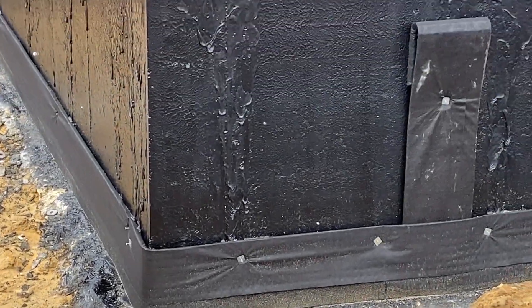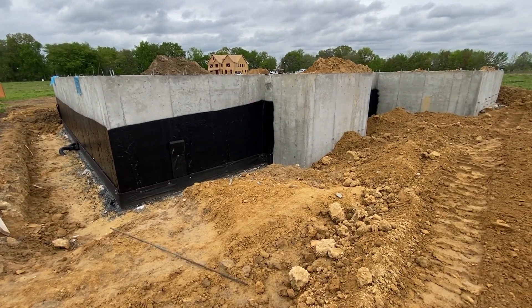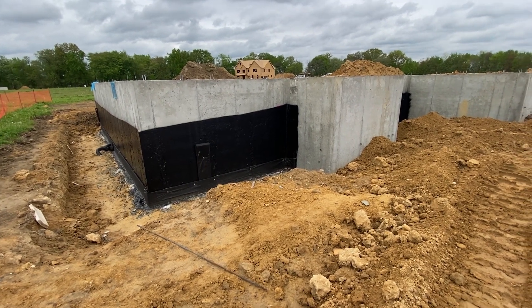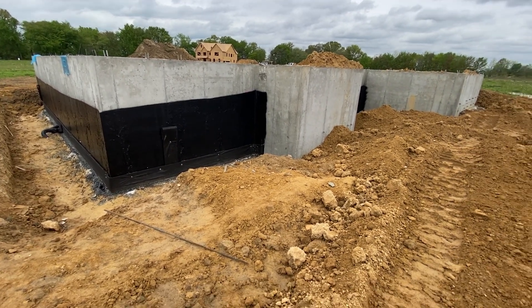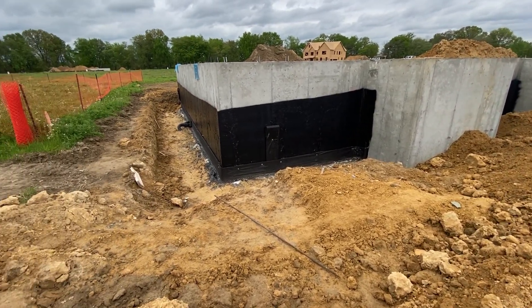Now, in older homes this was not done — back in the 1950s, probably up to around 1970. I can't recall exactly when they started doing this, but it was developed to prevent the problem of water seeping in, and it's a very good solution.